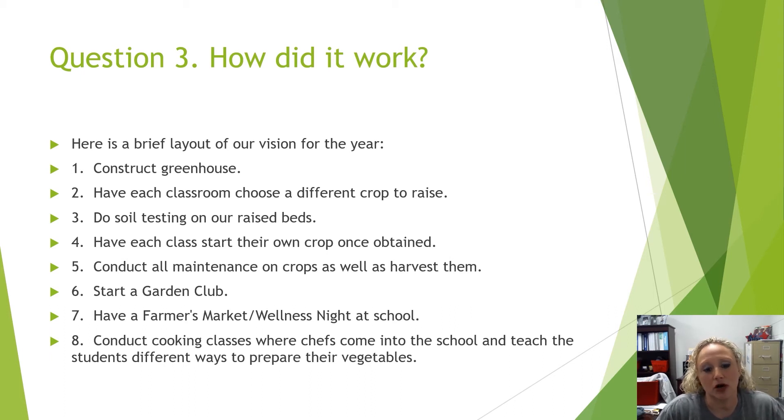We were going to start a garden club. We were in the process — we had our youth leader, they had their background check, and they had already received the curriculum from the 4-H department here in Perry County.